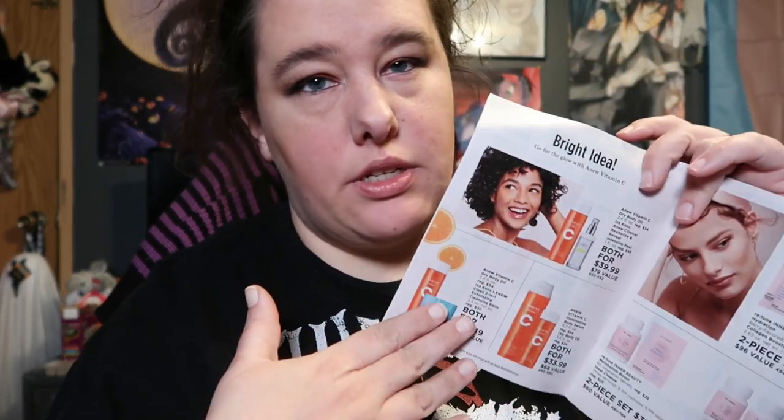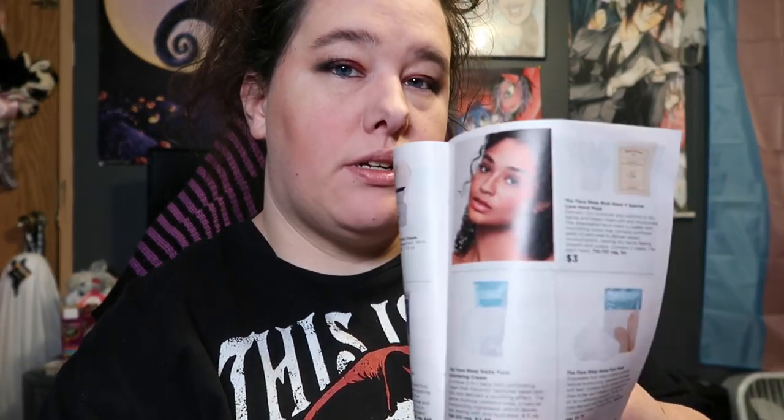They've got some vitamin C stuff and vitamins - vitamin C is good for your skin, it helps brighten your skin. I've got this one for the feet but haven't tried it yet; it's $3. They also have one for hands. I went to a spa before and they put something like this on my feet, and it made my hands so soft - I can only imagine this will do the same.